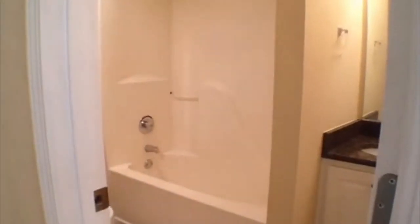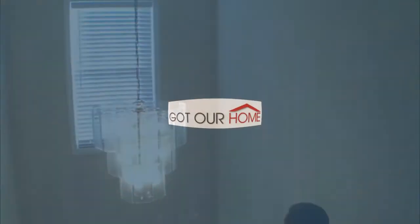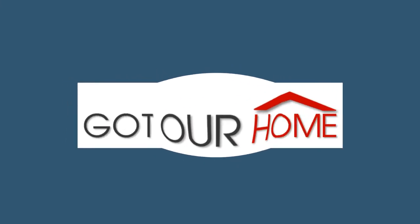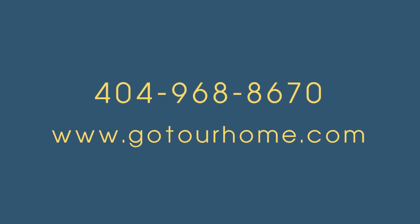Back out of your master and down the hall, you'll see a view of the foyer area. The hall bath features a single vanity sink and a bath and shower combination. Bedroom number four has double windows overlooking the front yard. Again, we're here at 116 Hunter's Point Court in Villa Rica, Georgia. Thank you very much.